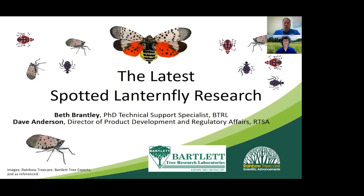I'm Dave Anderson. I direct product development and regulatory affairs for Rainbow. Over the past several years I have managed Rainbow's spotted lanternfly research program, working to develop effective and predictable treatment protocols for landscape and tree care professionals. Our current research efforts are focused on looking for pollinator-friendly treatment options, and I also work with state and USDA officials to support their spotted lanternfly treatment programs.